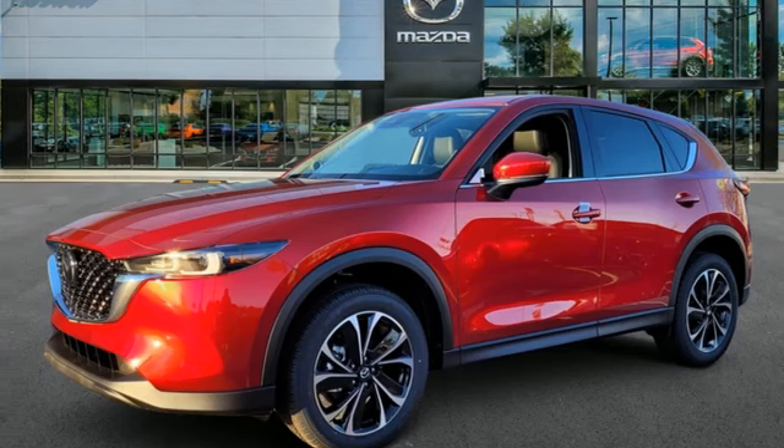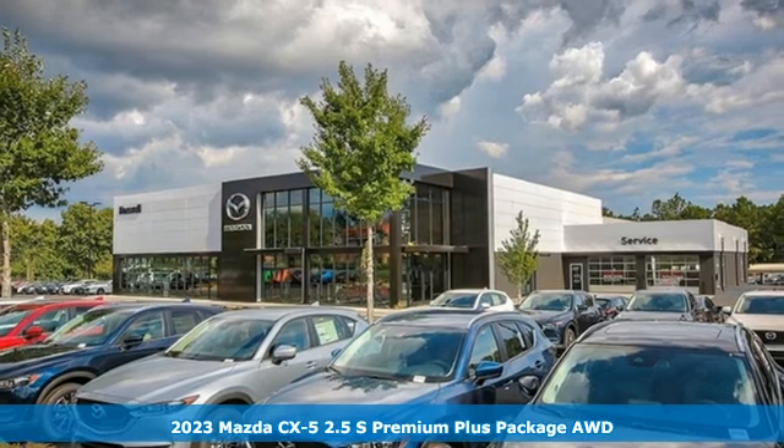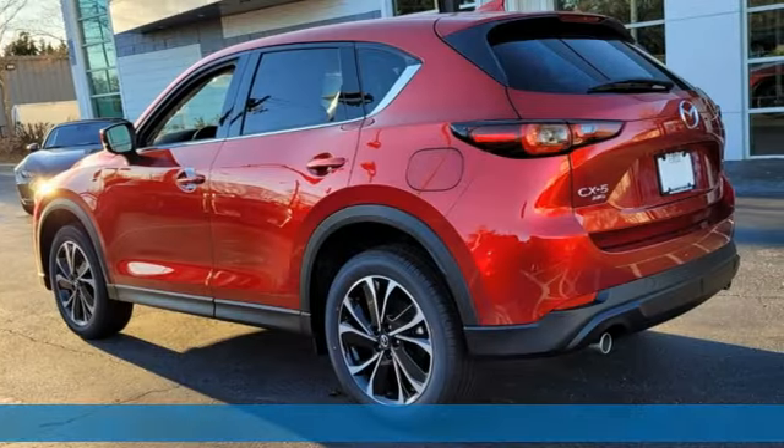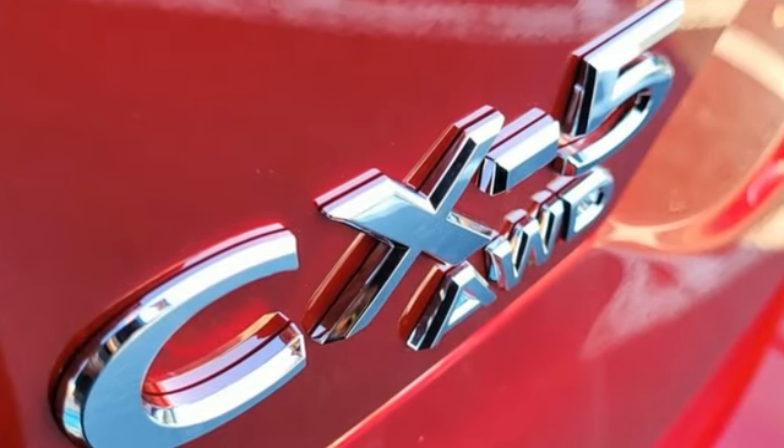Here's a new 2023 Mazda CX-5. Its inspired design stirs the soul, a not-so-subtle reminder that crossover doesn't have to mean bland. It comes with the features you need, and better yet, want.